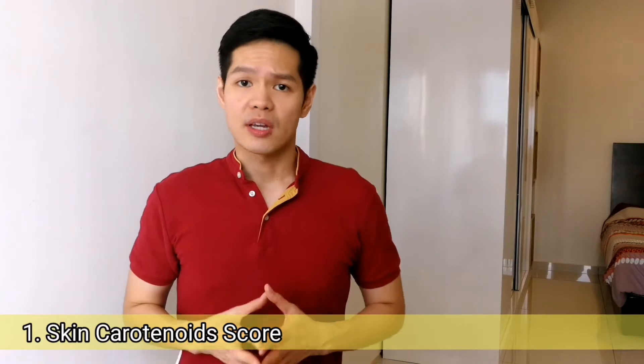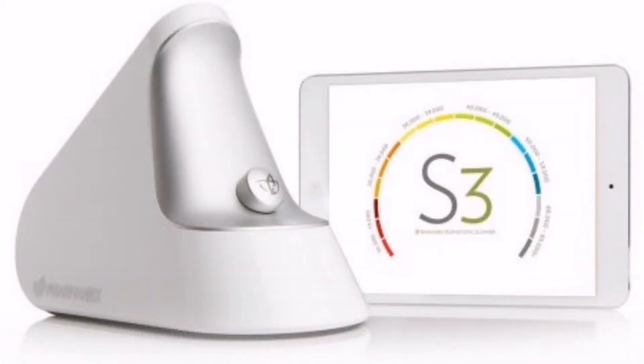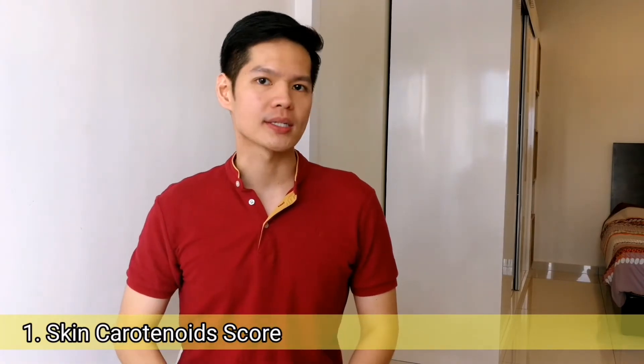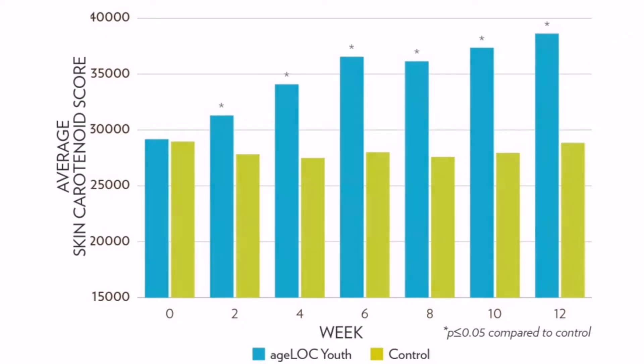The supplementing group was given H-Log R-Span as directed. Carotenoid scores were measured non-invasively using a Resonant Raman spectroscopy scanner at baseline and at every 2 weeks for 12 weeks. After only 2 weeks, the H-Log R-Span group experienced a significant increase in carotenoid scores over the control group. After 12 weeks of treatment, the supplementing group saw an increase of an average of 9,463 points, while the control group saw negligible changes.